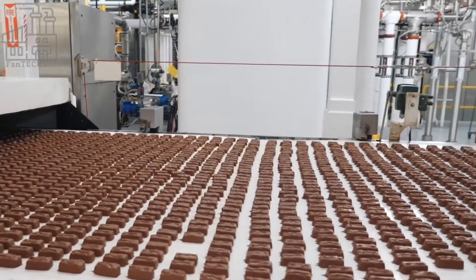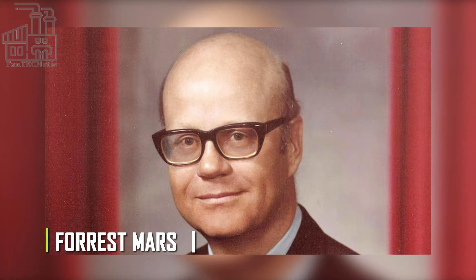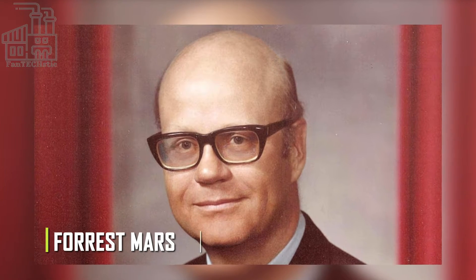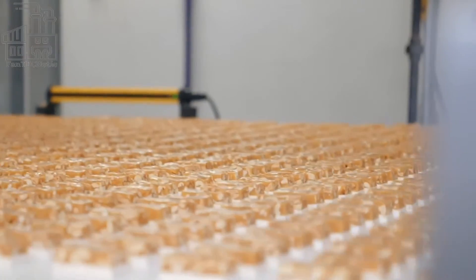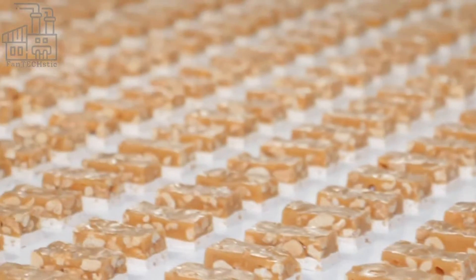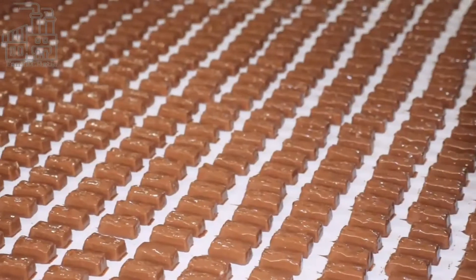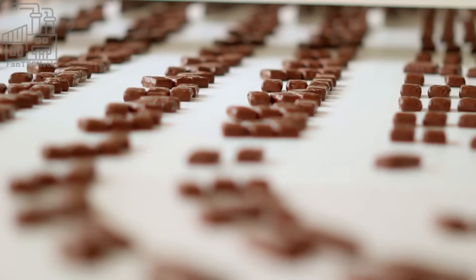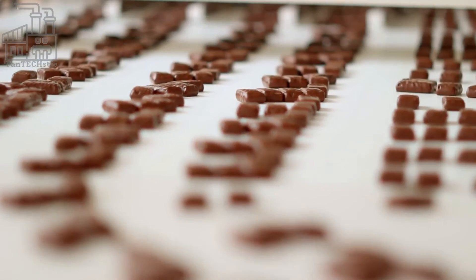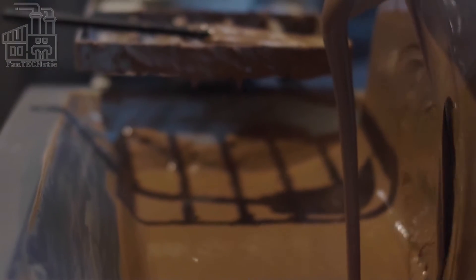The first Mars bar was produced by Forest Mars in 1932, using ingredients that no other chocolate factory had thought up before then. The milk chocolate that coats the Mars bar is fantastic, but the caramel and nougat filling that just melts in your mouth after each bite are the real stars of the show. Since its existence 91 years ago, Mars Chocolate Bars have been made using the same ingredients. However, there have been a couple of modifications along the way.